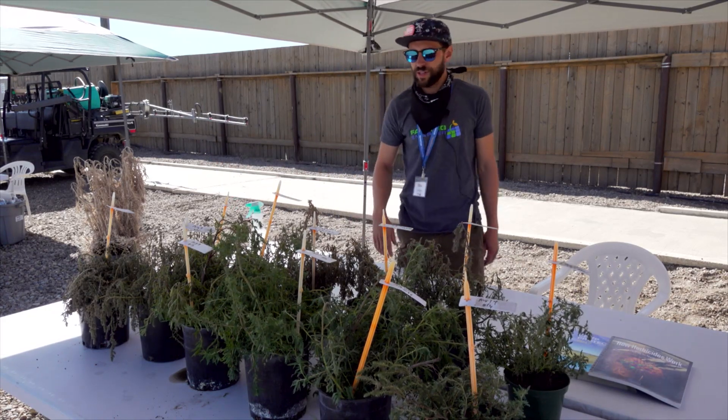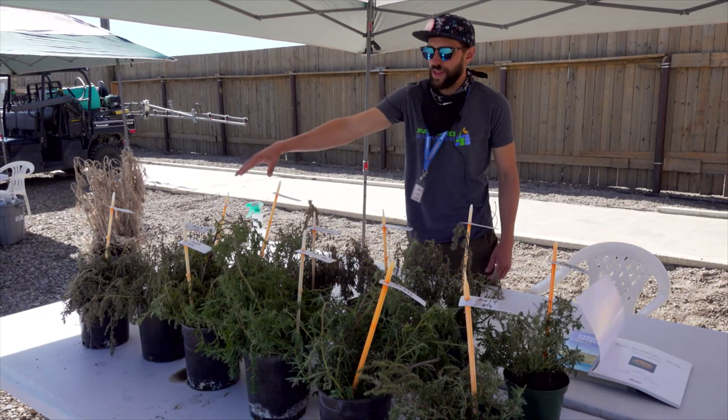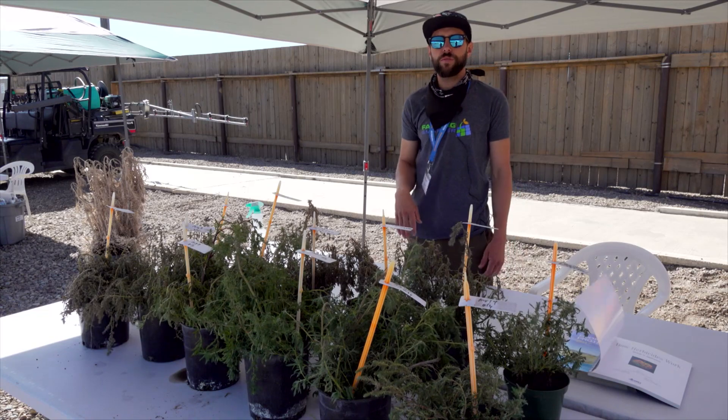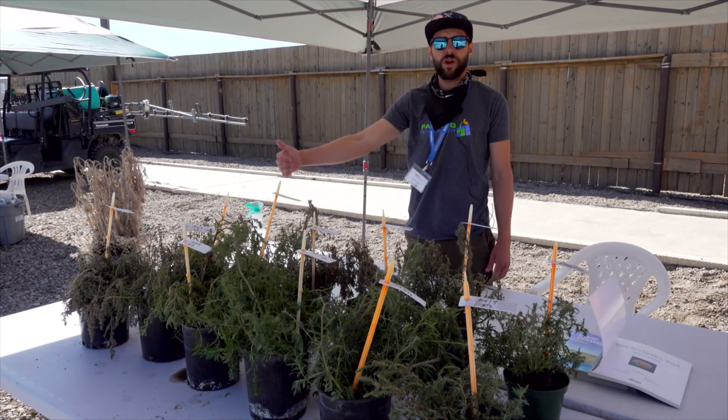So what we did was set up a demo where we've got glyphosate sprayed on the kochia in the front here, and glyphosate plus Aim sprayed on the kochia in the back. So we've got a systemic and then a systemic plus contact herbicide.